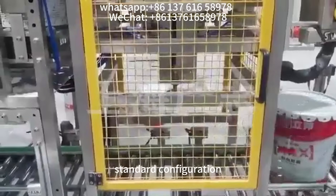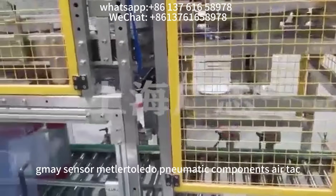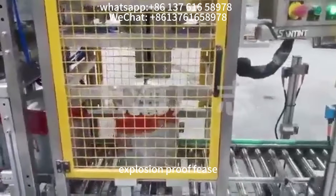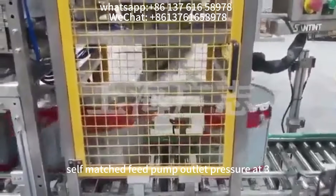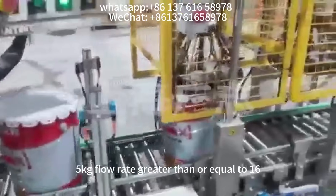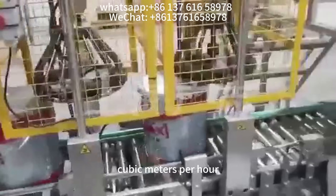Standard configuration includes instrument, GMA sensor, Mettler Toledo, pneumatic components, air tack, and explosion-proof components. Self-matched feed pump with outlet pressure at 3–5 kg and flow rate greater than or equal to 16 cubic meters per hour.